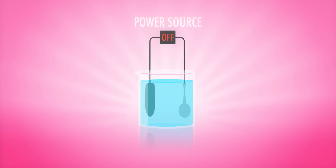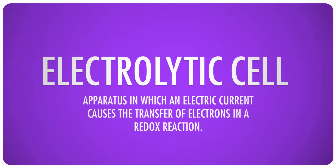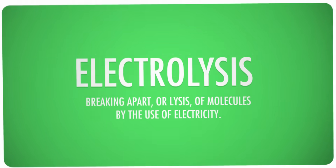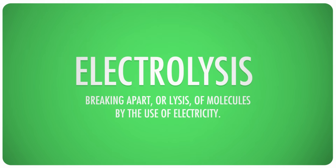Electroplating is done by immersing an object in a solution that contains an excess of ions of the coating metal. A bar of the coating metal — in this case chromium — is used as the anode, and the item to be plated, the iron bumper, acts as the cathode. When an electric current is applied, a redox reaction occurs in the solution, and atoms of the coating metal are deposited on the cathode. This is essentially the opposite of a galvanic cell, known as an electrolytic cell, and it performs electrolysis — which uses electricity to do the breaking apart. In this case, molecules in the solution are being broken down so that the metal atoms can be deposited on a surface.